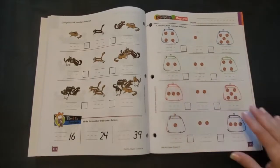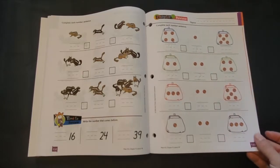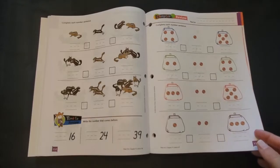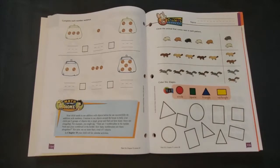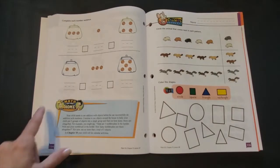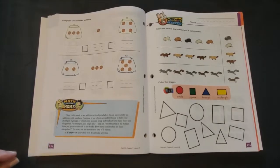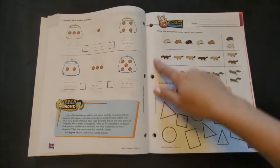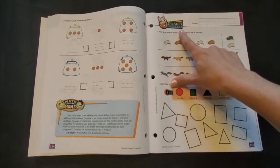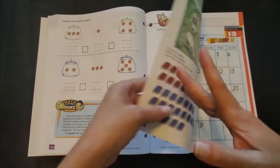In grades one through six, these reviews might be used as an opportunity to study for an upcoming chapter test, but since there are no tests in K-5, if you need to calculate a numerical grade for your child, you can use these pages in place of a chapter test. The section titled math in the home offers some great ideas for creative ways to incorporate and reinforce the lessons into other parts of your daily routines. This page is called Cheddar's Checkup — a cumulative review that will include material from the previous lessons as well as the previous chapters.